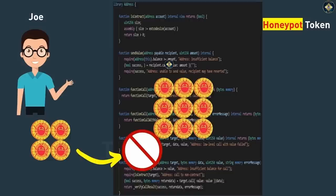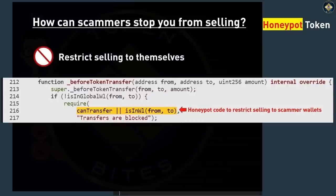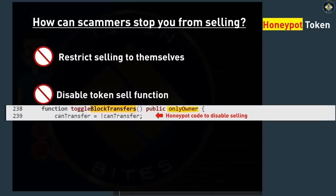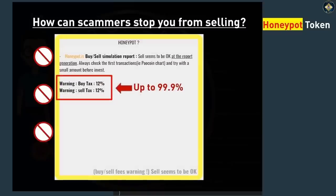But how can scammers stop you from selling? Well, a number of ways. They can explicitly code into the smart contract that no one other than the scammer is allowed to sell. They can disable the sell function altogether. Or they can increase the sell taxes to large amounts so they get a large portion of your proceeds when you try to sell your tokens.